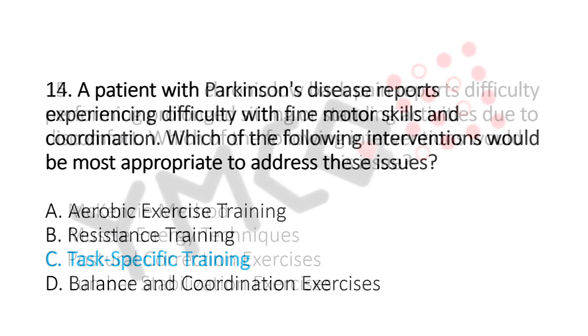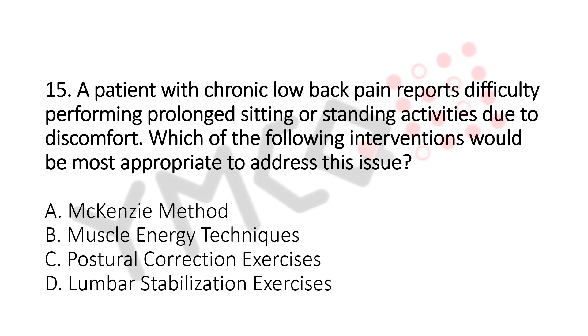Question number 15. A patient with chronic low back pain reports difficulty in performing prolonged sitting or standing activities due to discomfort. Which of the following interventions would be the most appropriate to address this issue? Option A: McKenzie Method. Option B: Muscle Energy Technique. Option C: Postural Correction Exercises. Option D: Lumbar Stabilization Exercises. The answer is Option D, Lumbar Stabilization Exercises.